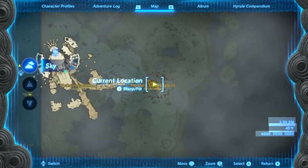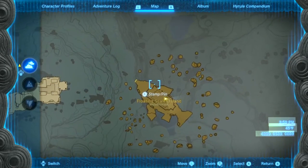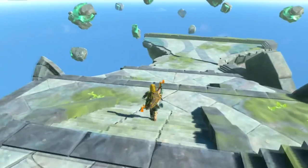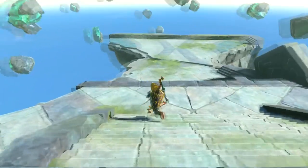Alright, so I'm on the floating fish, which is — I guess — Fish Island. I don't know what it's called, but the quest tells you to look for a floating fish, so I went back to this area.